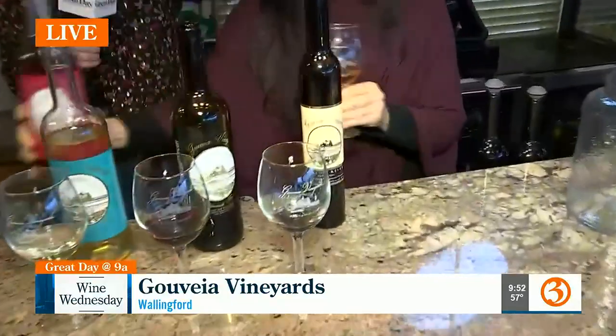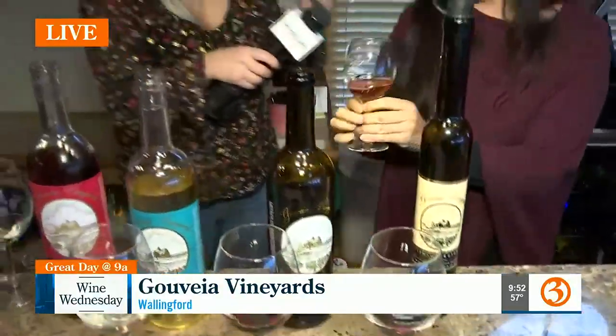We have this one actually in sweet and we have it in dry. This one is the sweeter one. It's a blend of both red and white, and it has a little bit more of a fruity taste to it. It will taste a little bit of strawberry flavor. Now, this might be a silly question, but how do you make one more sweet and one more dry?